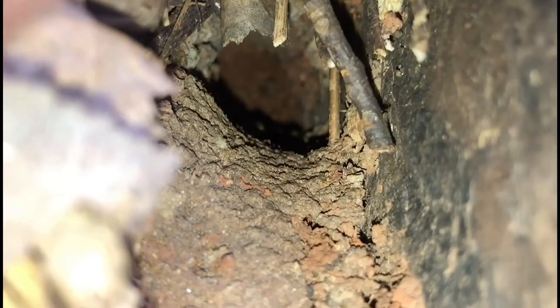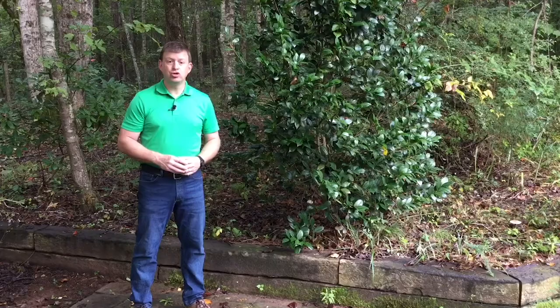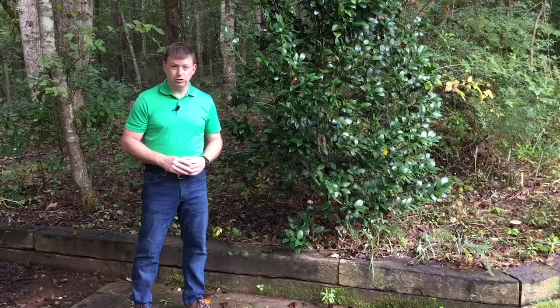In many cases when we find that yellow jacket nest, they found us first. We stumbled across it and they sting us to try to warn us because we got too close to their nest.